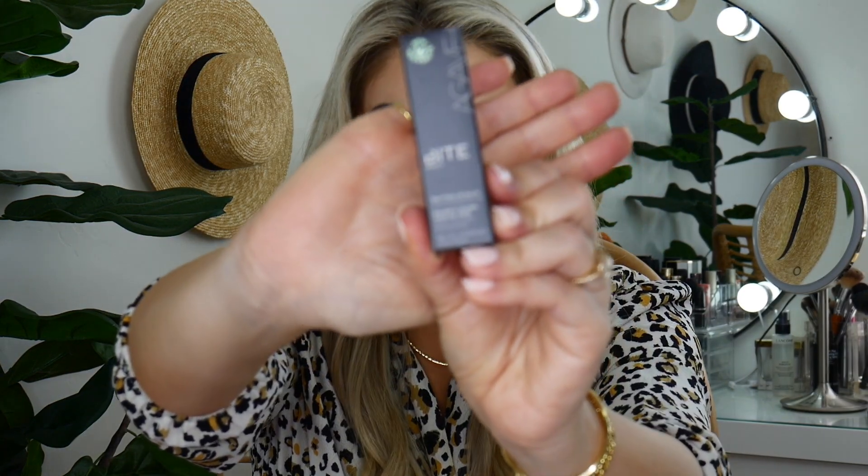Bright Beauty Agave Daytime Lip Balm with Mongongo Oil — I'm not making that up, it says that. Superfood succulents on the go. Oh, how cute is this? It's just like a chapstick — it's a little pill. I love this.